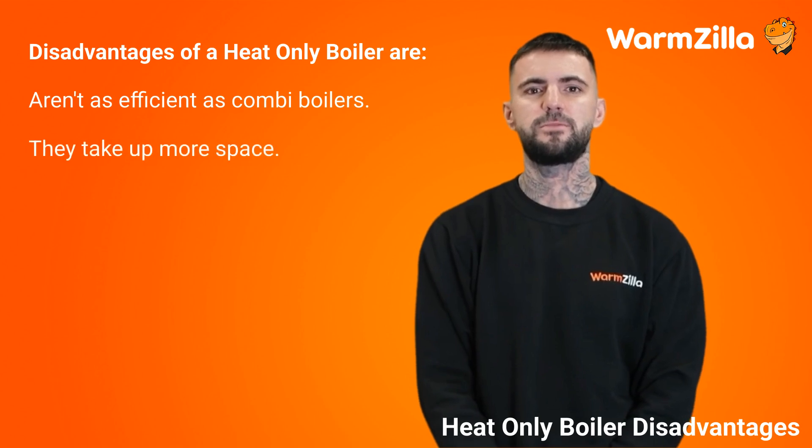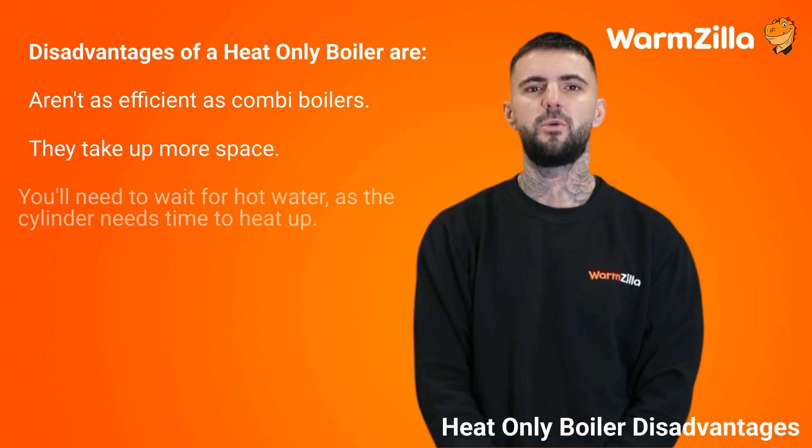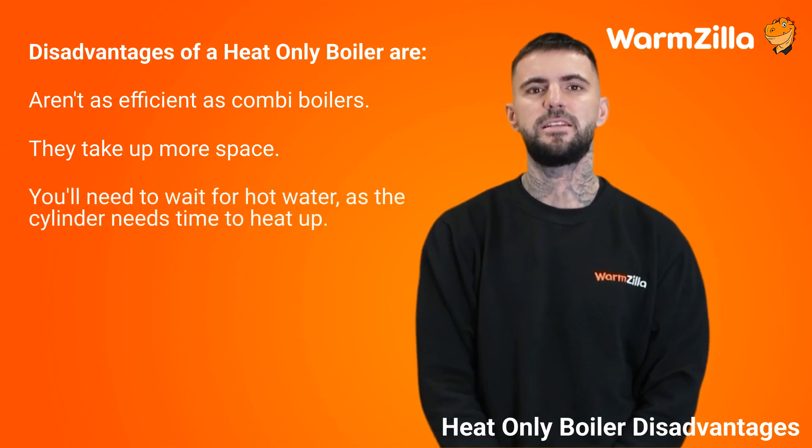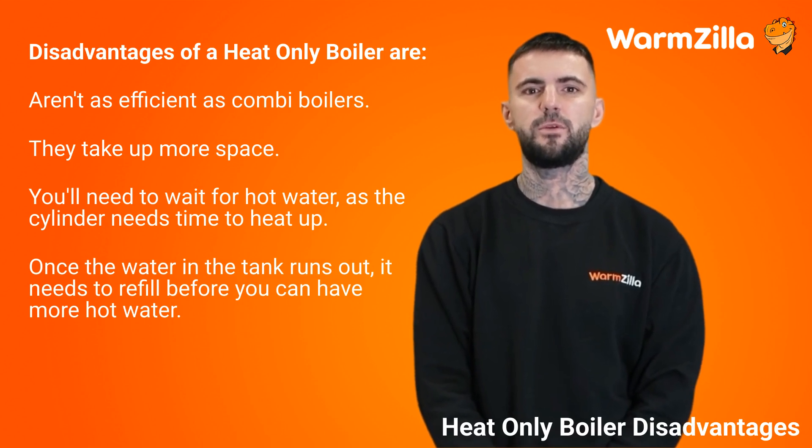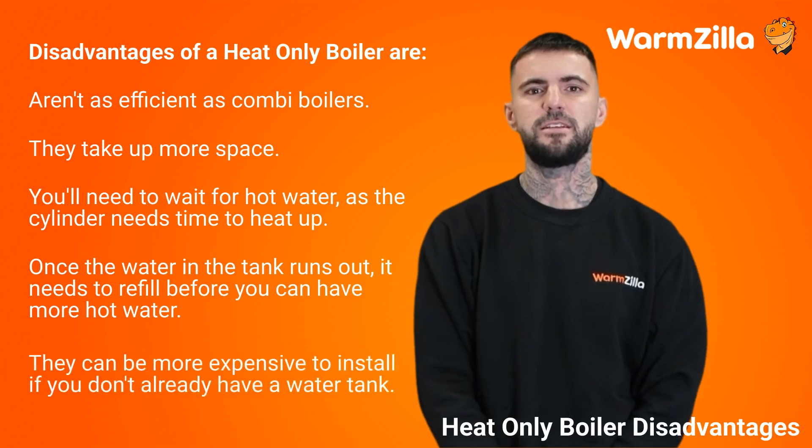They do take up more space, as the system relies on both a tank and the boiler. You'll need to wait for hot water as the cylinder needs time to heat up, and once the water in the tank runs out it needs to refill before you can have more. They can also be more expensive to install if you don't already have a water tank.